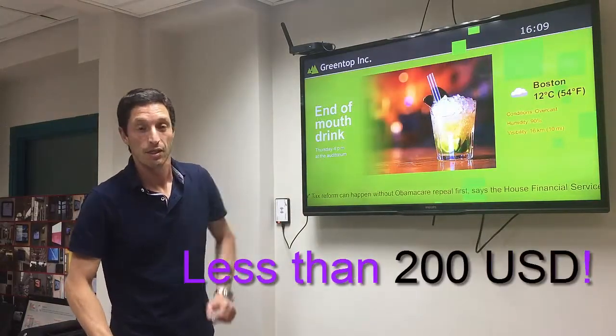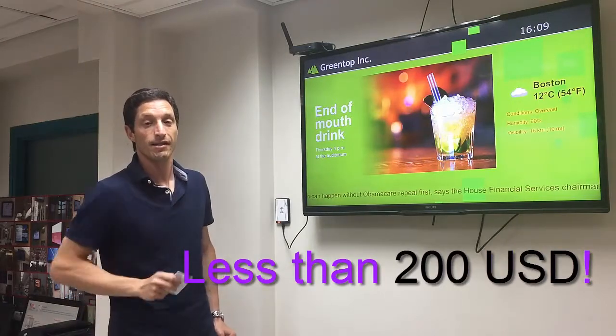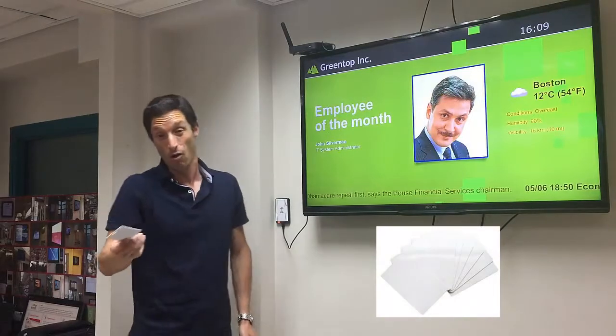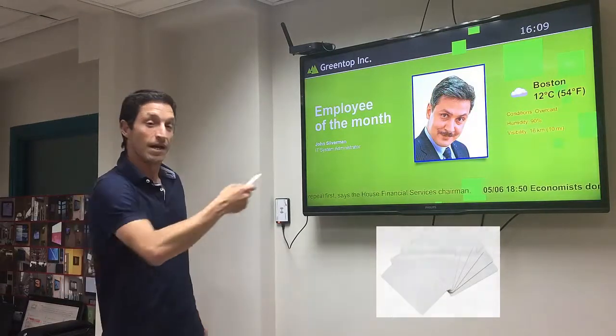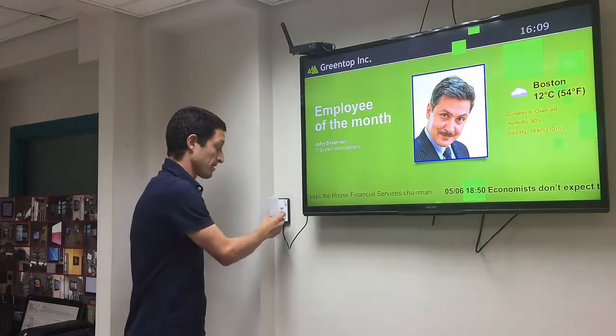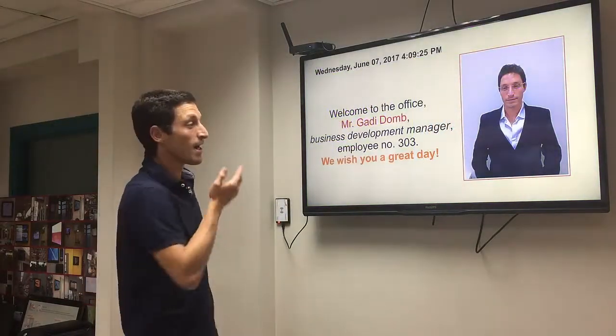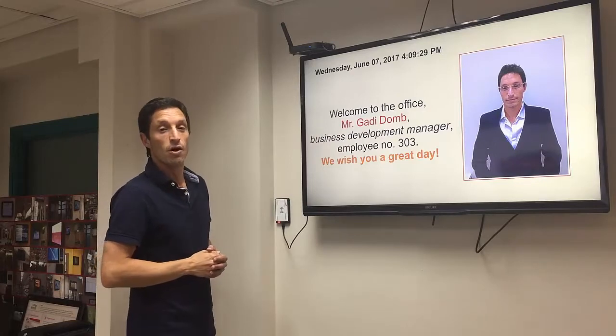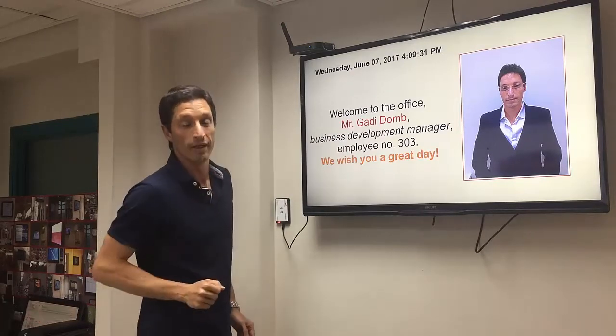How does it work? Let's see two brilliant use cases. First of all, Ibloo eTags — all of us have one, right? In the entrance of the building, we simply scan our way in and then you can see greetings prepared specially for you, or a status update on the project you're working on.